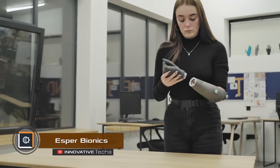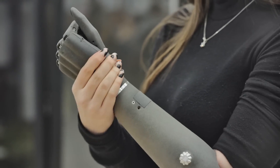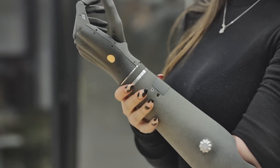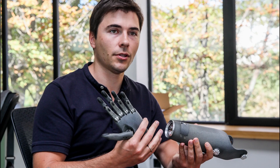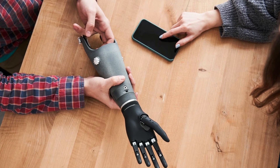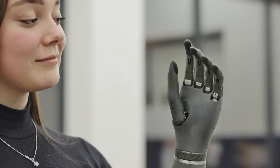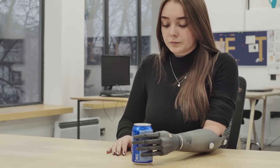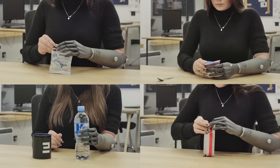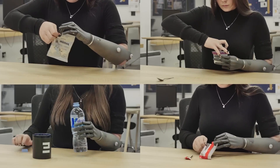Developers in Ukraine created an innovative prosthetic that made it into Time magazine's top 200 inventions of 2022. This smart bionic arm has special sensors that pick up muscle activity and nerve impulses. The system processes these signals and turns them into prosthetic movements in a matter of seconds, allowing it to be used for various tasks in everyday life.